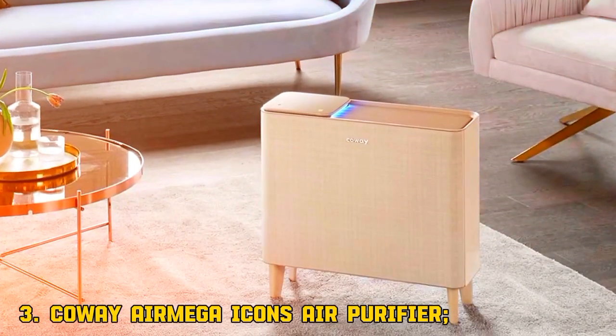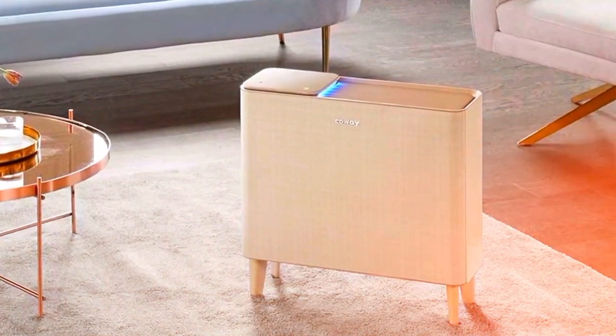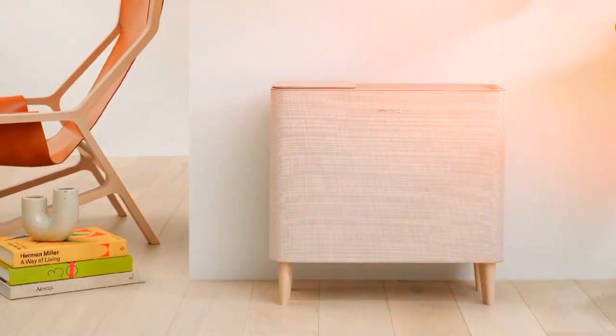3. Coway Air Mega Icons Air Purifier. Say bye-bye to allergies. The Coway Air Mega Icons is super quiet and great for large spaces.